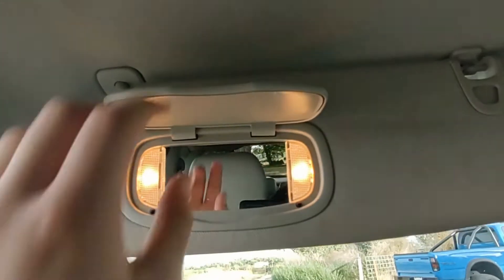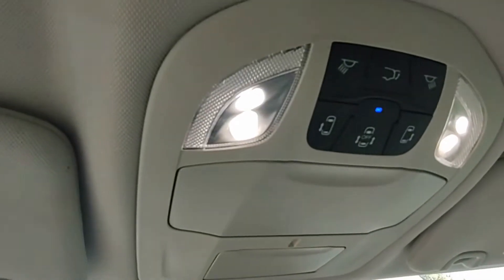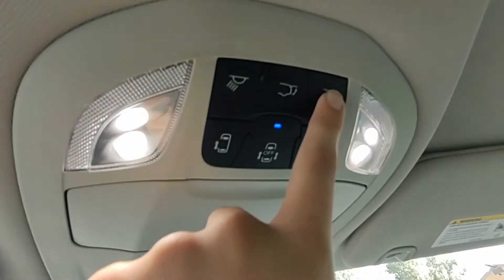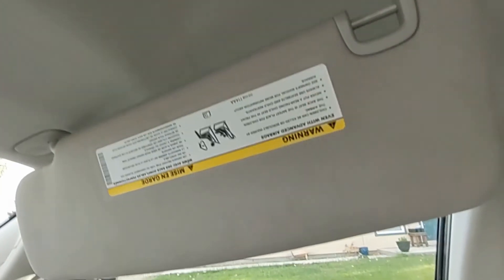This does have a sunglasses holder with a mirror. It also has HomeLink with an adjustable visor, a mirror, and lights. Here are the buttons to open the doors. There's also a picture of a paper clip on the visor.